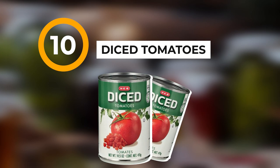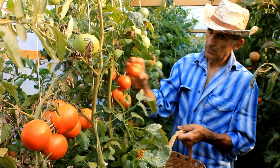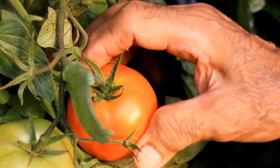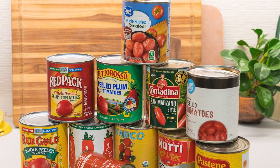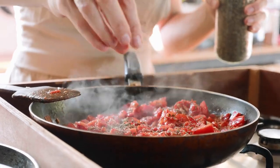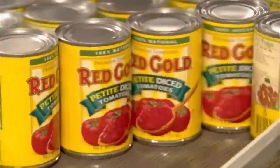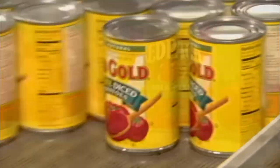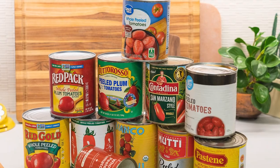Number 10: the good old diced tomatoes. You're asking yourself why diced tomatoes and not tomato sauce? Well, you can always smash these down and make sauce, but if you've got sauce you can't make it back into a tomato. If you shop around, these are relatively cheap and you can get them in all different shapes and sizes — whatever you can afford and however much space you have.